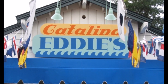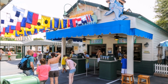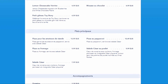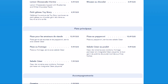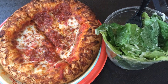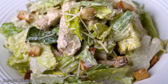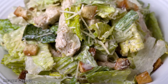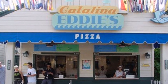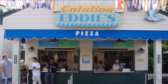On s'oriente tout de suite vers l'autre petit kiosque, Catalina Eddie's. Ici on est dans un menu qui s'approche davantage de la pizza et de la salade César. On a différentes variétés : fromage, pepperoni, carnivore. Dans la salade César, on en a avec ou sans poulet. On a des pains à l'ail aussi en accompagnement, une grande variété de breuvages alcoolisés et non. Et si vous voulez une pizza avec une croûte sans gluten, c'est toujours disponible ici, faites juste le demander.